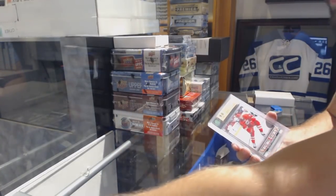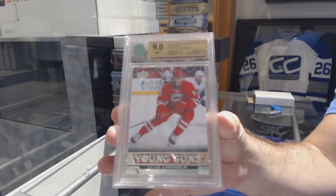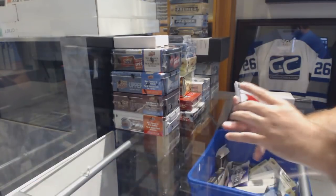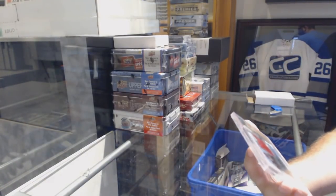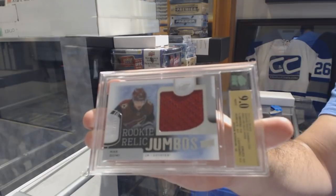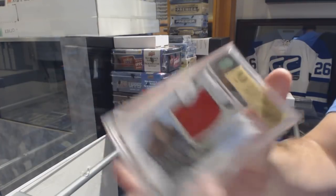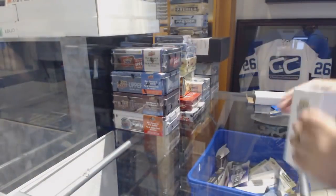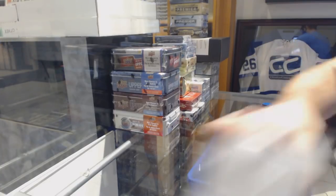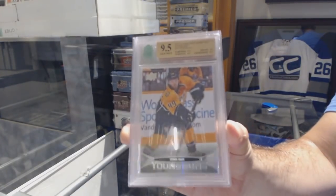Eriksson, Vancouver. We've got a graded 9 Young Guns for the Carolina Hurricanes — Elias Lindholm. And we've got a graded 9 Rookie Relic Jumbo Jersey numbered to 299 for the Coyotes — Max Domi. We've got a 9-5 Young Guns of Ryan Ellis for the Nashville Predators.